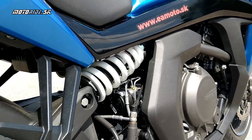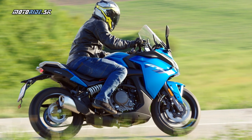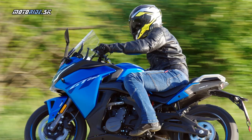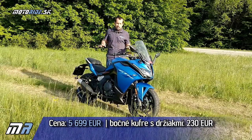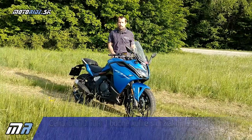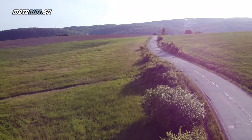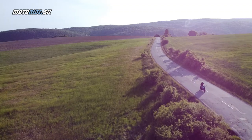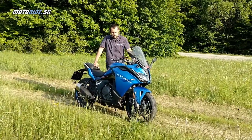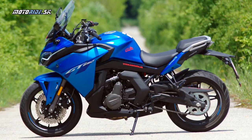Hadičky na celej motorke sú pancierované. Celkovo si myslím, že je to jednoduchá motorka, ktorá bude konkurovať hlavne cenou. Bude sa musieť na našom trhu oťukať – nevieme, aká bude spoľahlivosť. CFMoto si verí, pretože aktuálne ponúka záujemcom 5-ročnú záruku. Myslím si, že za ten cenový rozdiel oproti japonským alebo európskym motorkám v tejto kubatúre to môže stáť za zváženie. Môže byť dobrá motorka na začiatok.